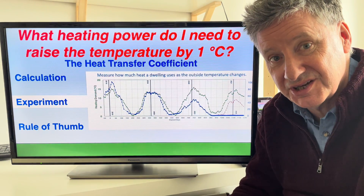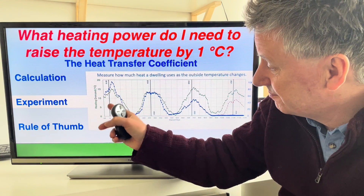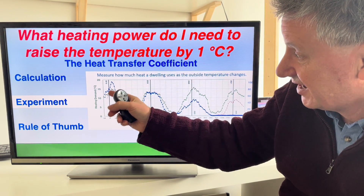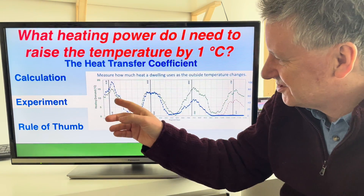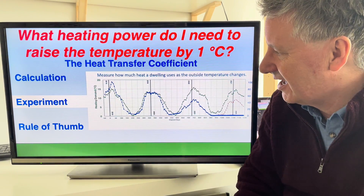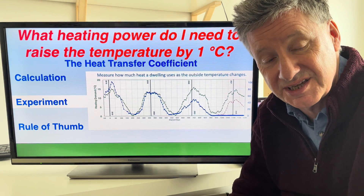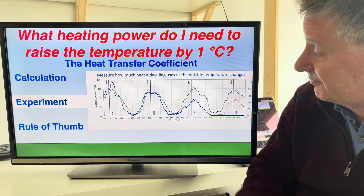I also measured gas consumption by reading the gas meter once a week, plotted in blue on the same graph. You can see that when the demand goes up — when it gets cold outside — the gas consumption goes up. What's sort of shocking is just how closely they correlate. By looking at these curves together, it's possible to work out how much heating power you're using for each degree Celsius you raise the temperature above the outside temperature.